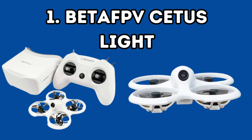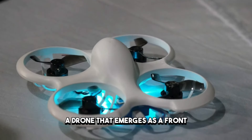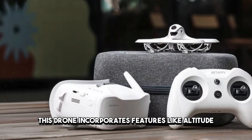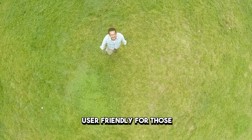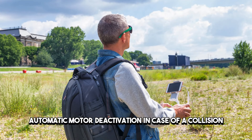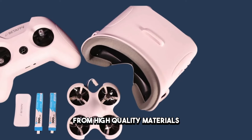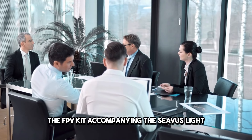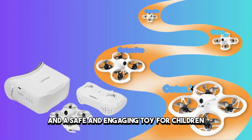Number 1: Betafpv Cetus Lite. Launching our exploration is the Betafpv Cetus Lite, a drone that emerges as a front-runner in the 2024 budget drone market. Uniquely designed with beginners in mind, this drone incorporates features like altitude hold and dual-center gimbals, rendering it incredibly user-friendly. Safety is a top priority, with automatic motor deactivation in case of a collision, propeller guards ensuring protection, and a robust frame crafted from high-quality materials. The FPV kit accompanying the Cetus Lite provides an immersive flying experience, making it an excellent starting point for FPV beginners and a safe and engaging toy for children.